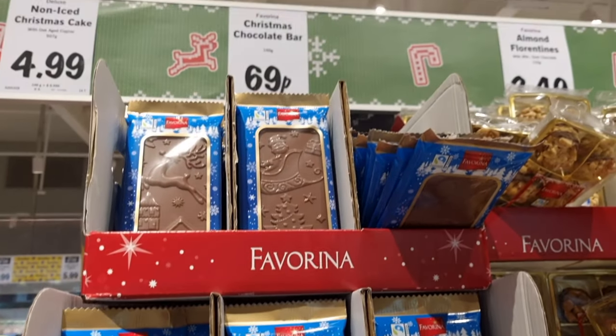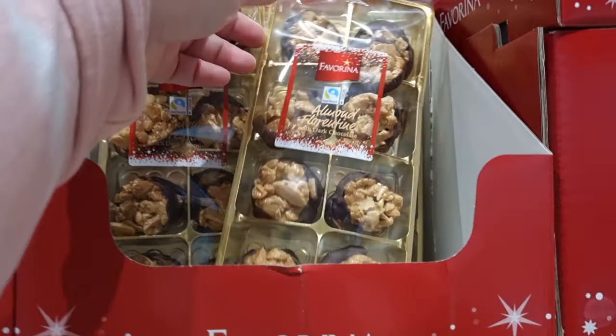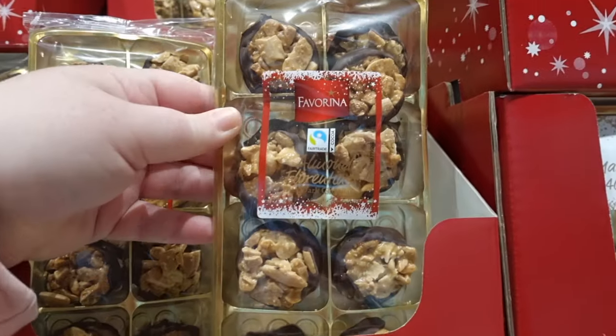They also had these beautiful little Christmas chocolate bars — these are around 69p, they're so cute, and less than a pound, so they were great.